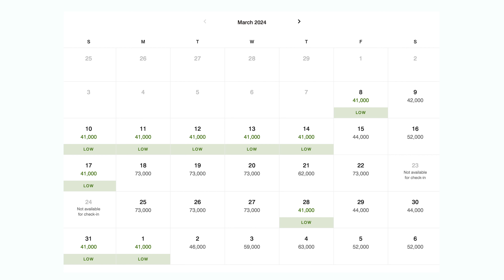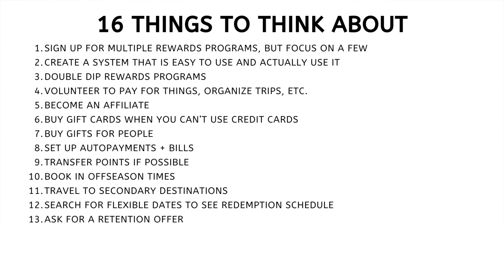Number twelve: search for flexible dates to see the redemption schedule. If I don't have to stay somewhere on a specific day, I always select flexible dates when booking my room, because this brings up the entire calendar for the month and lets me see where my points go the furthest. For example, one day it costs 73,000 points, the next day costs 41,000 points for the exact same room — just a day apart. I know which one I choose.